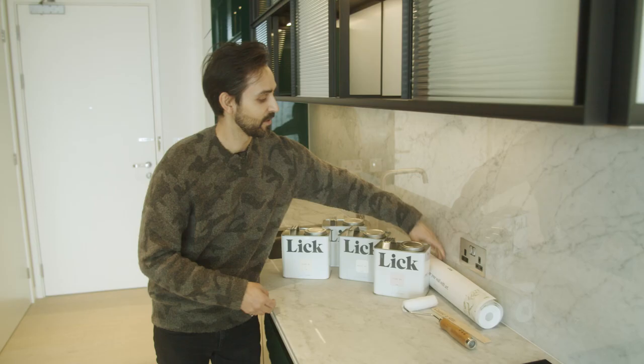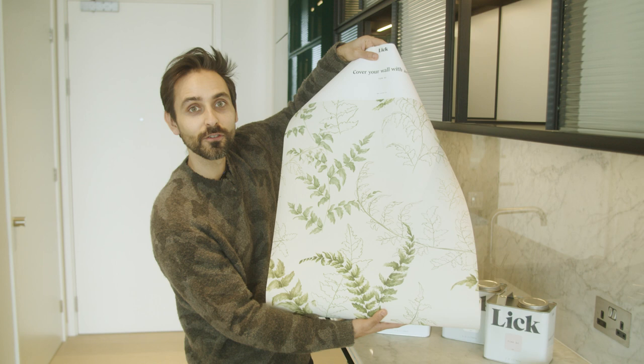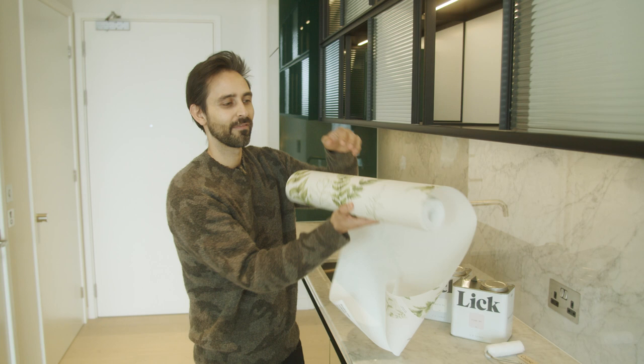What we wanted to do is use a complementary wallpaper to add a little bit of texture, so we have something which we feel is not too masculine, not too feminine — more neutral — to appeal to any potential renter and really make them feel like their home is their home and not just a rented apartment.